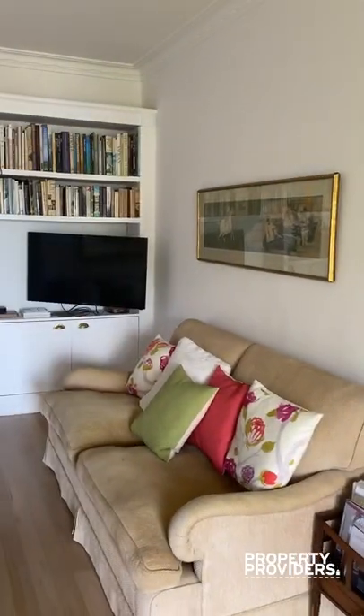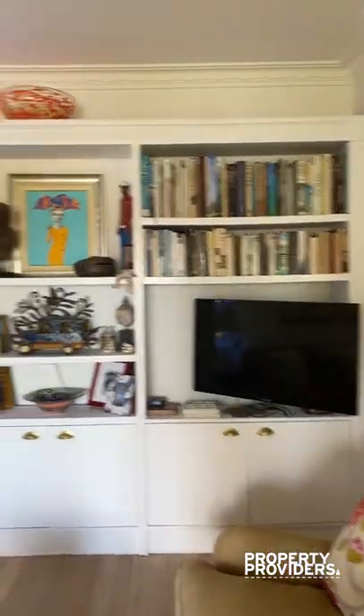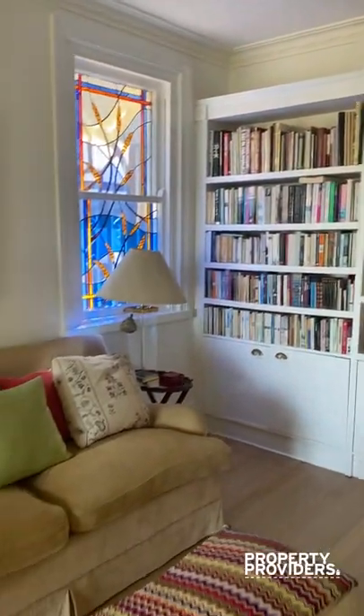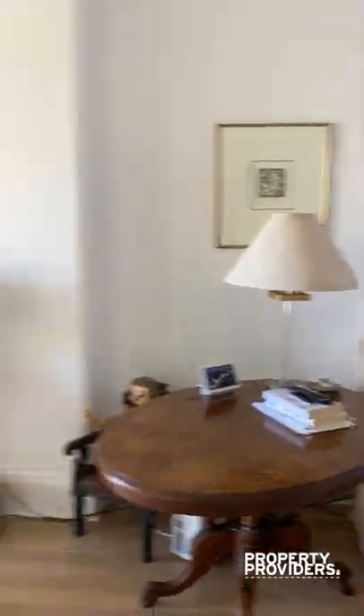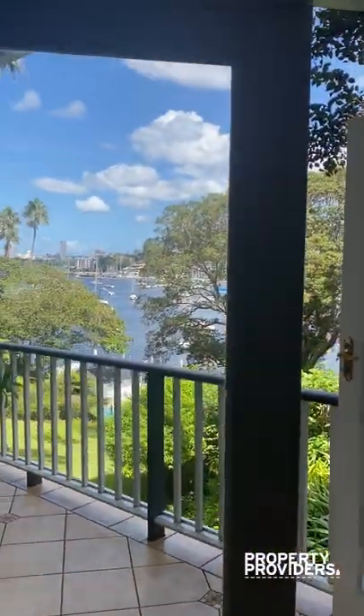We then have a TV room. Beautiful bookshelf with a number of books for anyone that loves reading. Another seating couch. Beautiful views.